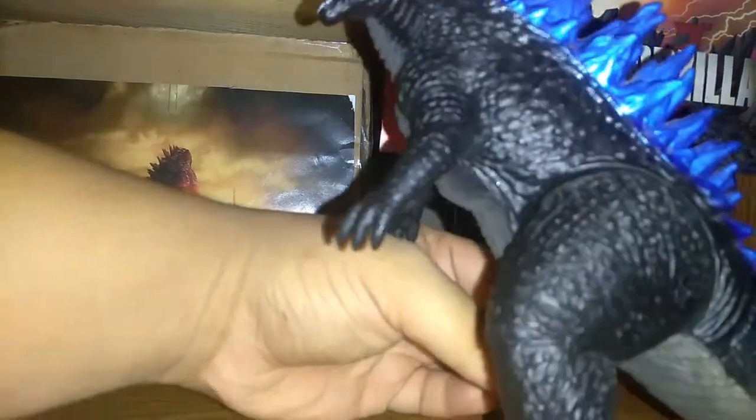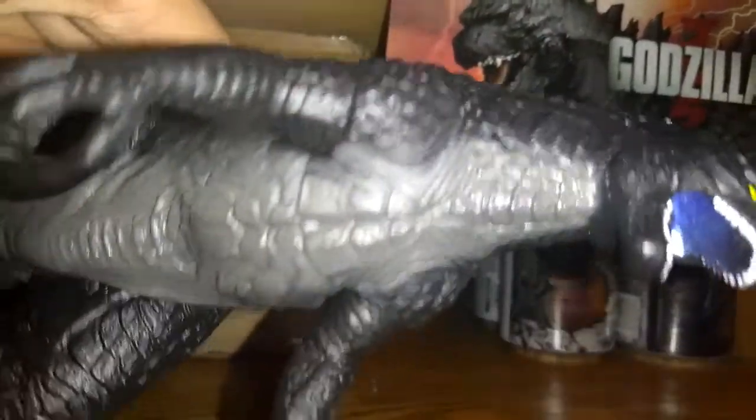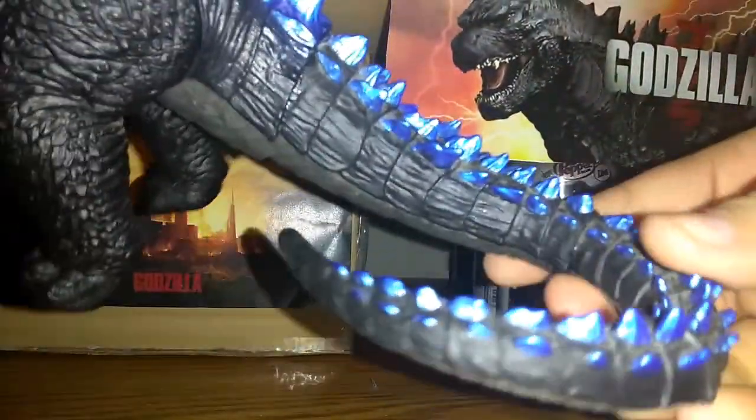He looks very cool, all black and tan. You can see it in his chest right here. It's pretty cool, and here's a gill right here so he can breathe underwater. You can see his neck and even his legs. It's pretty cool, and his tail — it's pretty good details all around.